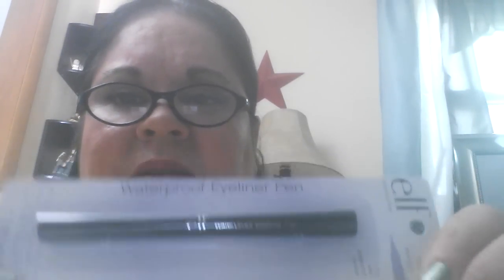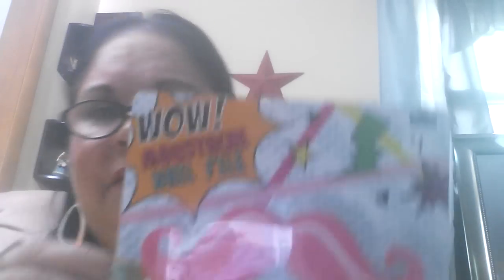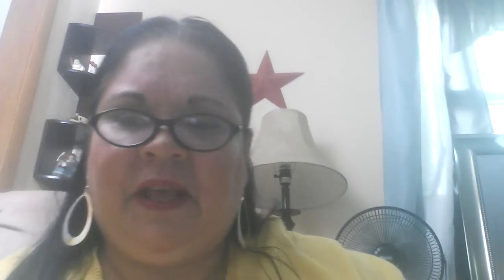We have this ELF waterproof eyeliner pen, and we also have a Wet n Wild eyeliner in Cool Green — never used that, never used anything, all brand new. Then we have a nail file and a mustache in pink. Then we have a nail color by Maybelline — I can't quite read it, but it's like a fuchsia, dark pink almost fuchsia color. I thought that was really pretty.